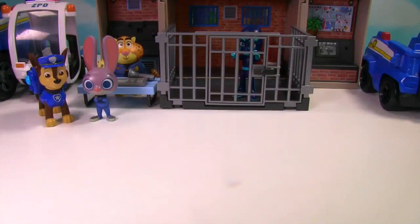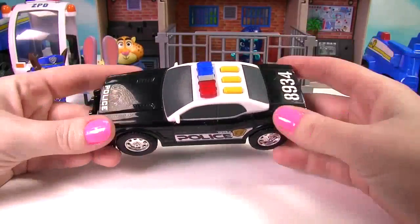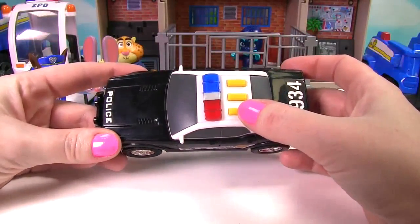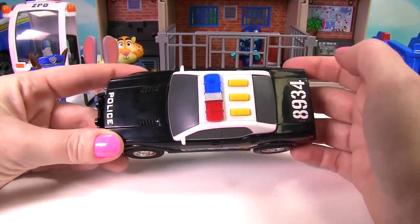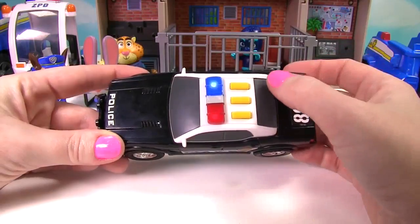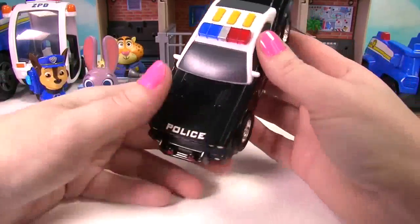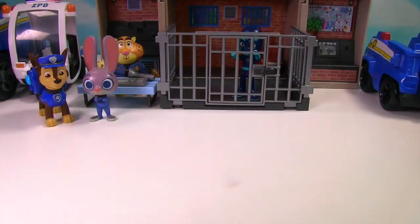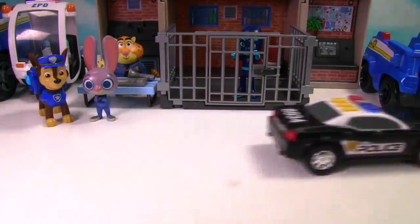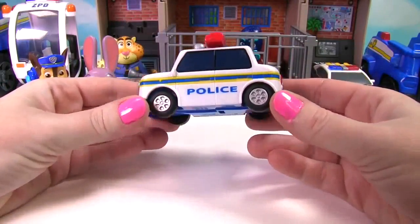Let's see more police cars. This police car is black and it makes sounds and flashes its lights. It says police on the hood. Let's watch it go. Whoa, that was one super fast police car.